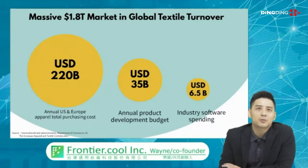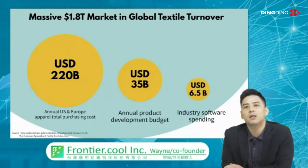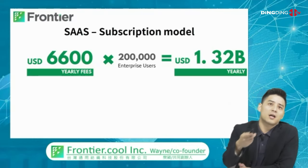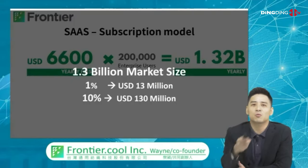The textile turnover is $1.8 trillion. What's notable is that $6.5 billion is industry software spending, and we estimate it will grow by five times in the next five years. Our subscription model is $6,600 yearly, with an estimated 200,000 enterprise users globally, giving a total market cap of $1.3 billion — that's at 1% penetration.